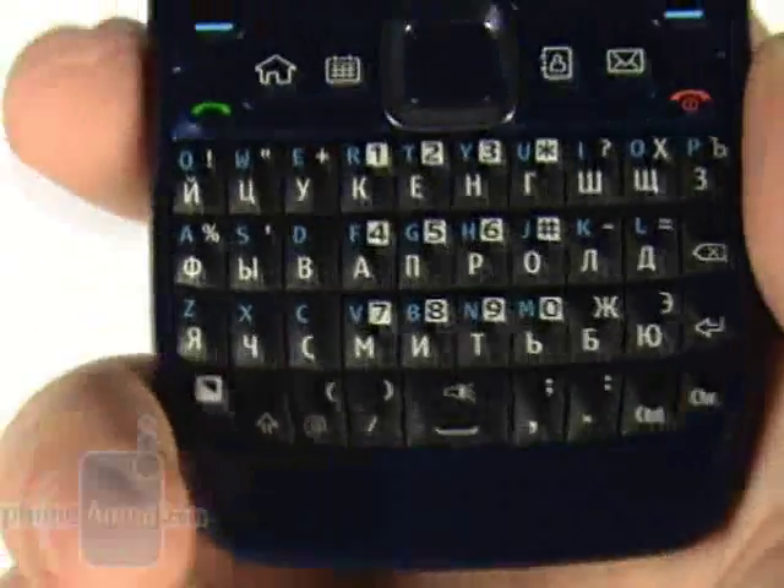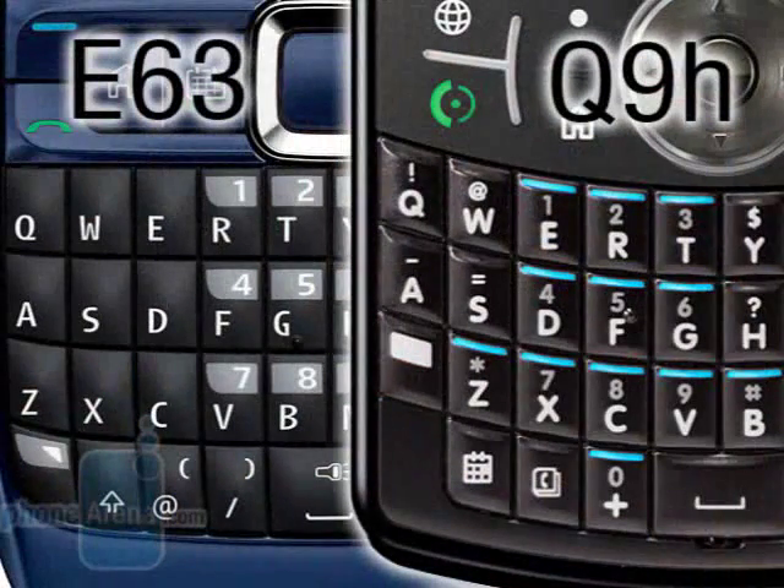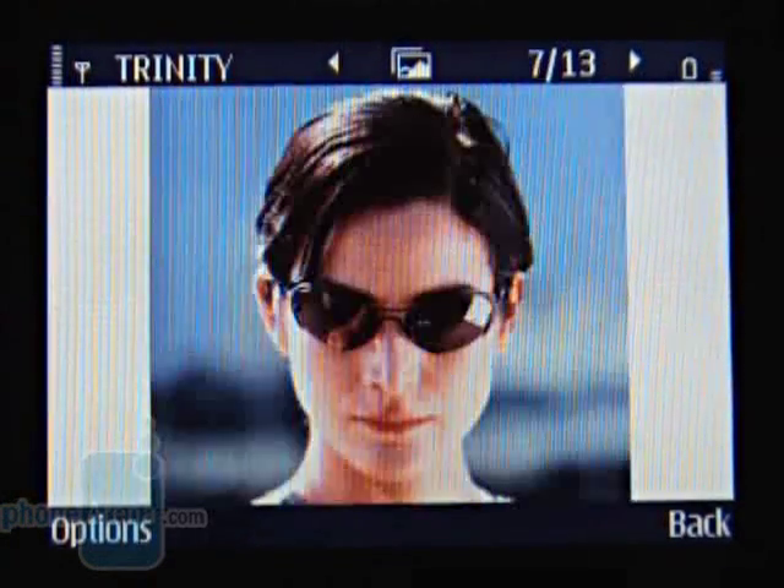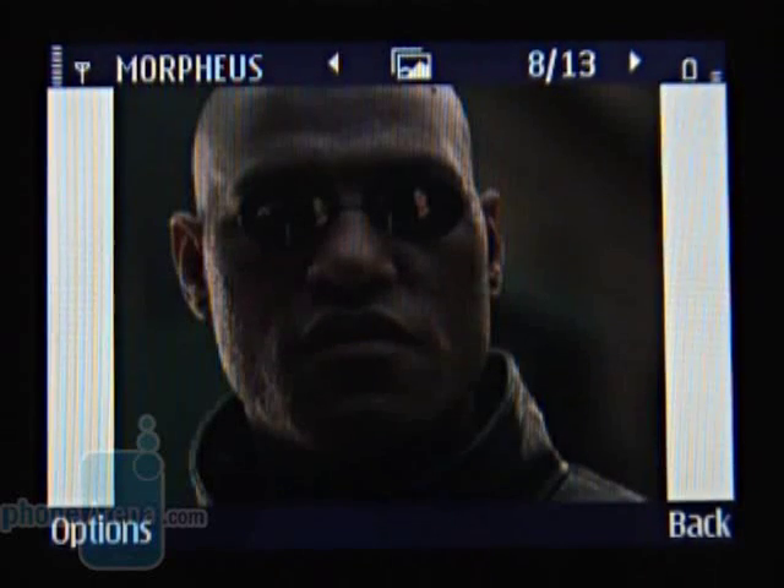Our only remark however stays the same. The bottom row of keys isn't shifted to the right, so you will have to get used to this.